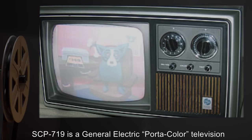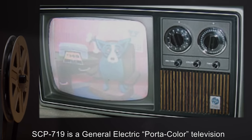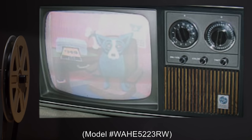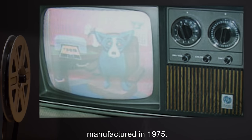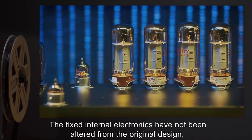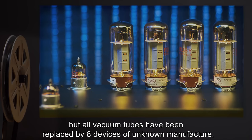Description: SCP-719 is a General Electric Portocolor Television, model number WAHE-5223RW, manufactured in 1975. The fixed internal electronics have not been altered from the original design.